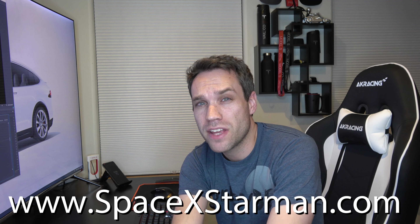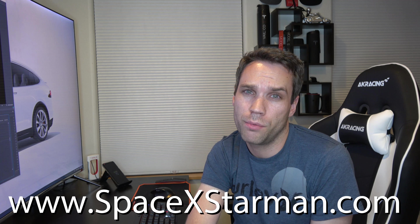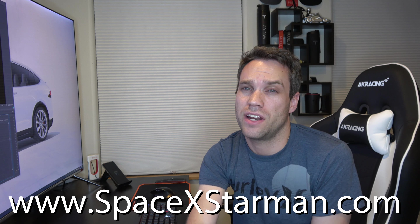I have some exciting news — spacexstarman.com is a domain that I own and it has some cool things coming. I'll link it in the description below. We're going to be tracking the Roadster based off telemetry data from before it went offline. I also want to make it a sharing site where we can share all the cool screenshots, and anyone who was at the event can post photos — it should be a really cool way to share this historic moment for Falcon Heavy and Starman.